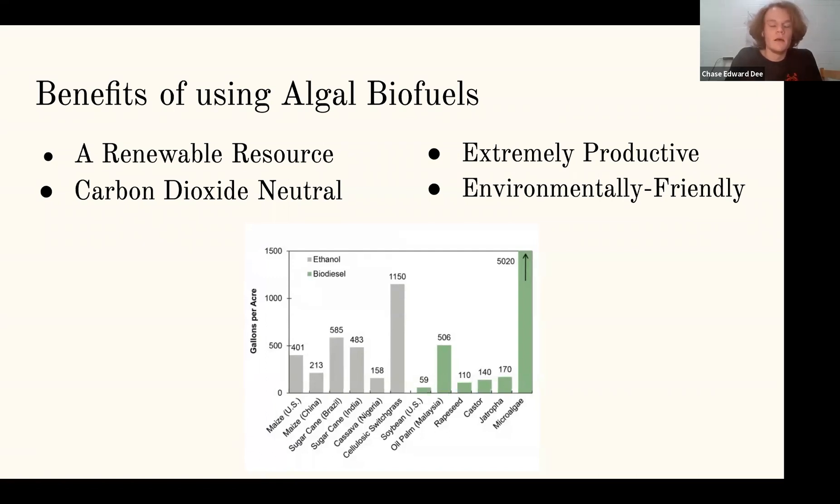Finally, algae is very environmentally friendly. It can grow in many locations in basically any climate, and it's also virtually harmless to the environment, so when a spill happens, it's not as big a deal as a regular oil spill.